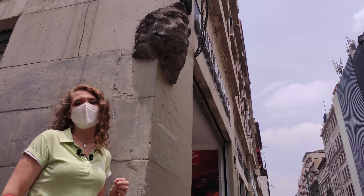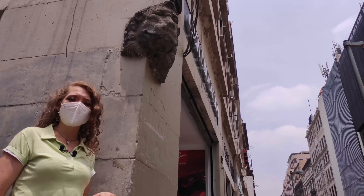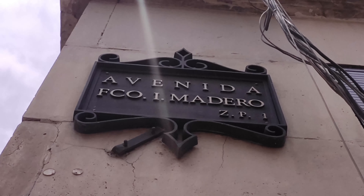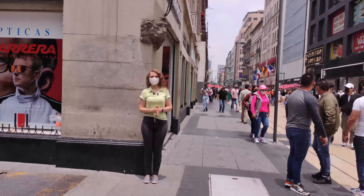Therefore this is not just an ornament — it is also a reminder of how severely the entire city was flooded. To help you understand how high up the lion is: my height is 1 meter 58 centimeters, and I can barely reach it.